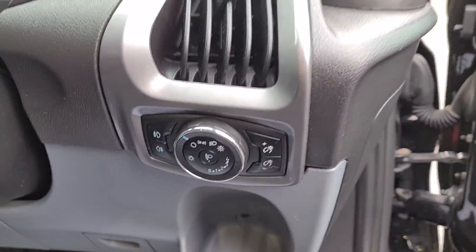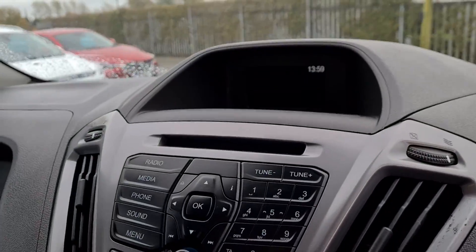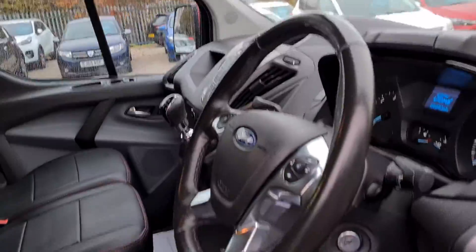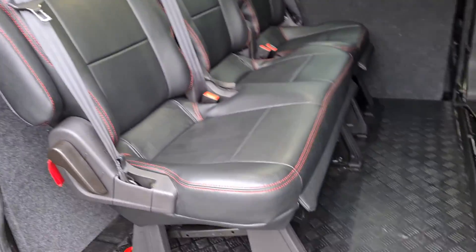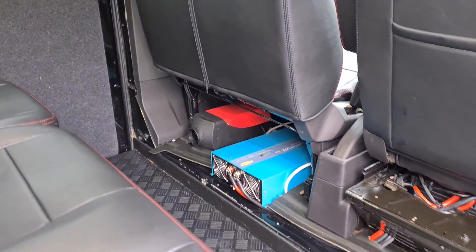Full weather interior as well. It's got automatic lights and wipers, Bluetooth stereo and cruise control, parking sensors front and rear, and air conditioning. Six speed manual. It is the 170 brake horsepower Trend specification. It has rear seats as well. Everything's really nice and clean condition. It does have a night heater in as well.